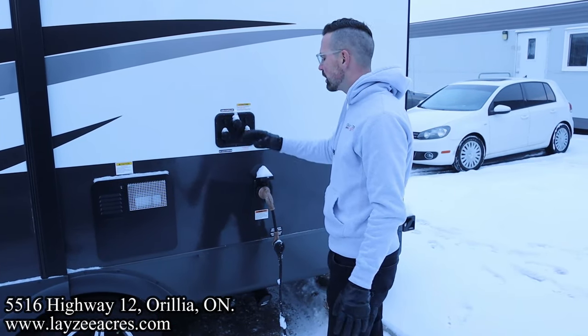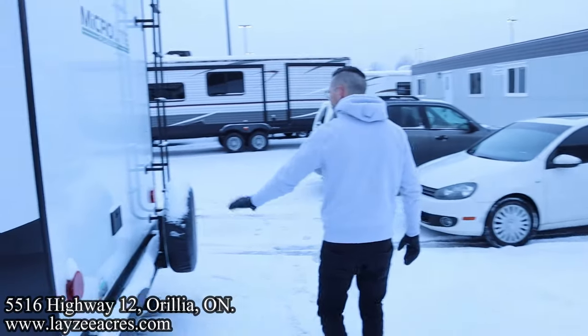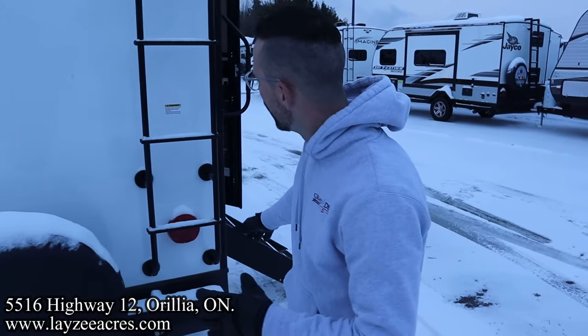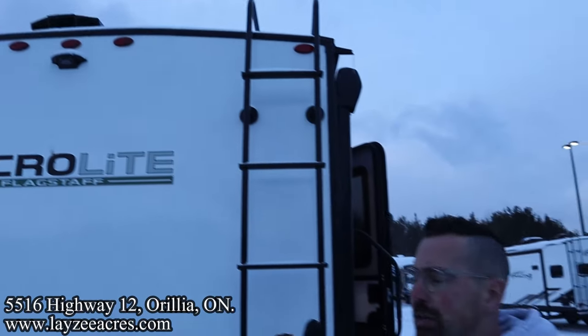We have city water, antifreeze inlet, and black water flush kit, all conveniently located in one spot. There's a 30-amp anti-touchable style cord. Coming down the back side, we have an outside shower, a Class 3 receiver, and our spare tire right here — we'll put a beautiful Lazy Acres tire cover on that. The trailer comes standard with a roof ladder.